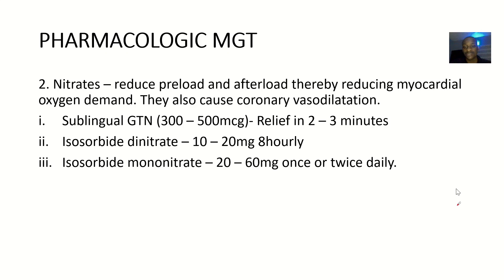Then next is nitrate therapy. So why are you giving nitrate therapy? You should always know why you are giving a drug. You are giving nitrate therapy to reduce preload and afterload, thereby reducing myocardial oxygen demand. You want the oxygen supply to match the oxygen demand so that the person is living in peace. They also cause coronary vasodilation, helping the heart vessels to relax.